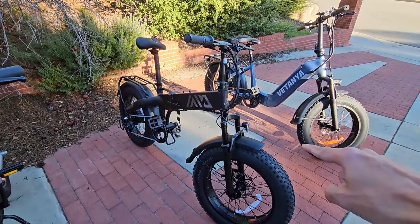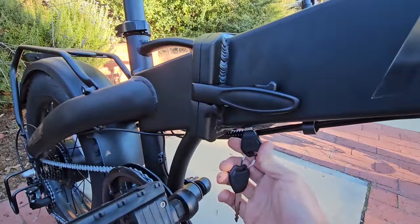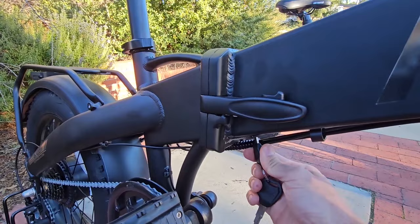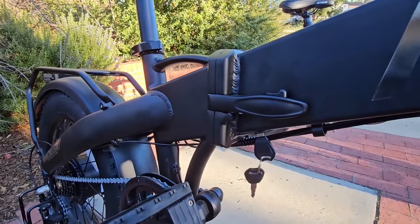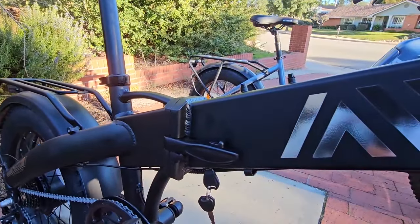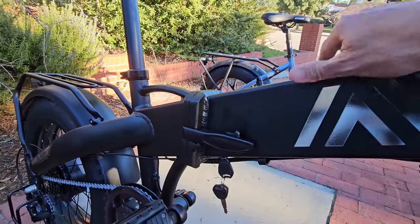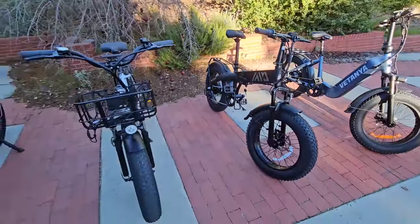I really like this feature on both the TST Buddy and the Engway Pro: you can lock the battery in place, take the key out, and the bike won't turn on — making it harder to steal. I also really like that there are bottle cage holder mounts, so you can add a water bottle.